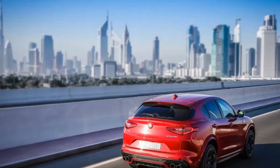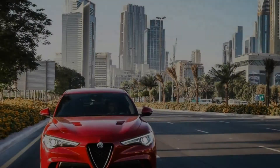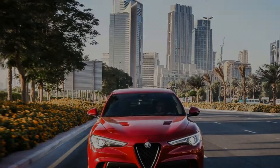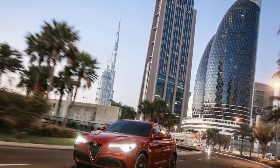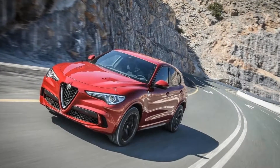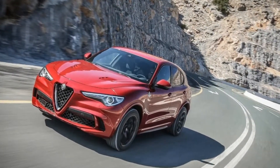Alfa then followed up the Giulia with the Stelvio, one of the prettiest SUVs the world has ever seen. Some of us really liked it — it flows around curves like silk over bare flesh, Scott Evans purred.